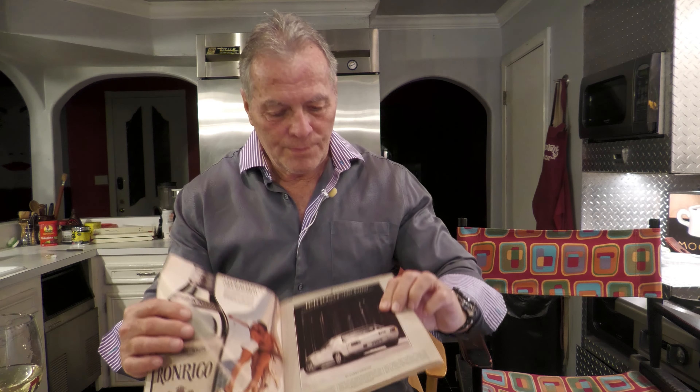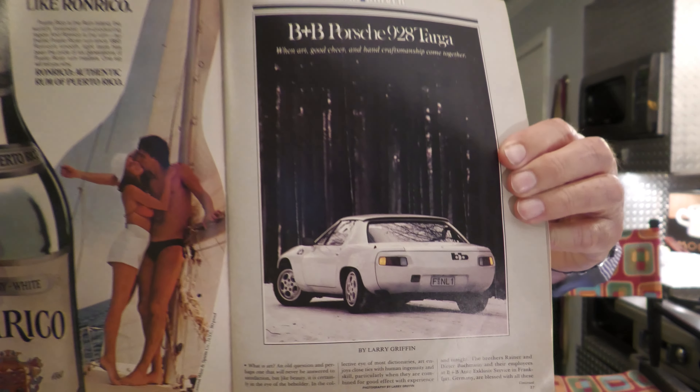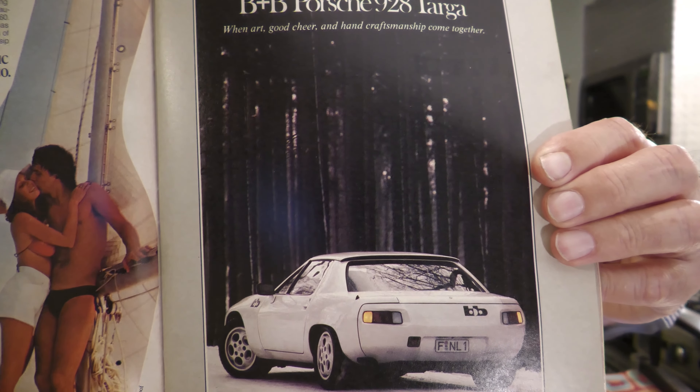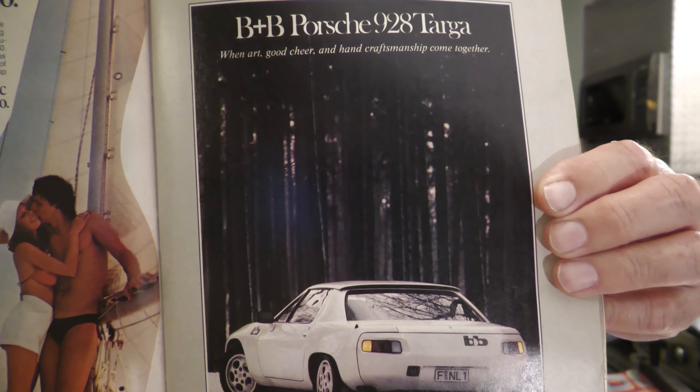This isn't like a stock Porsche — it was made and modified in Frankfurt, Germany by two brothers, Rainier and Dieter Butchman. They've been brothers ever since they were born.